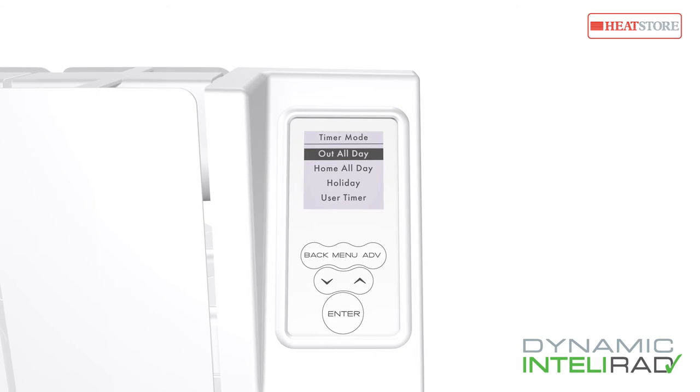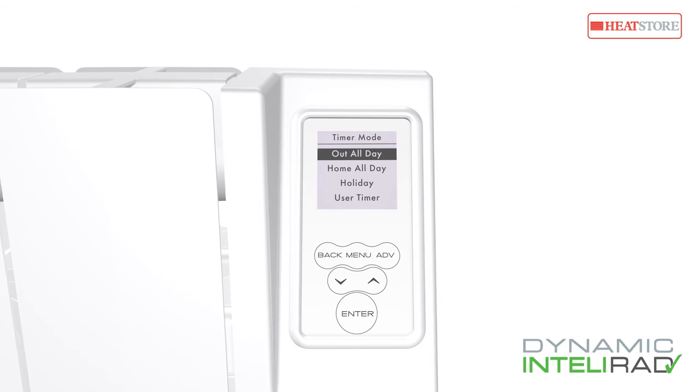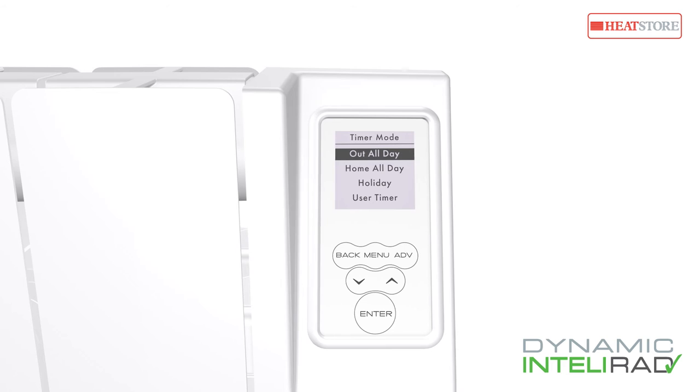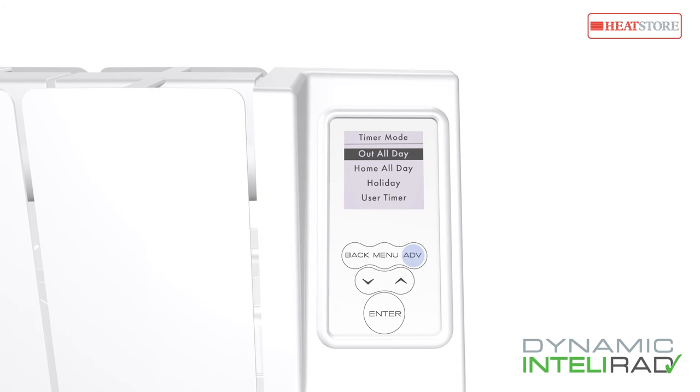To accommodate changes to your routine, Intellirad can be switched on or off outside the set sequence, automatically returning to the next program interval when using the one-touch advance function.